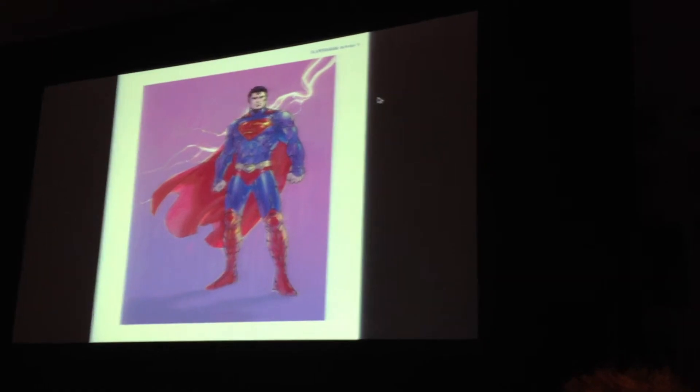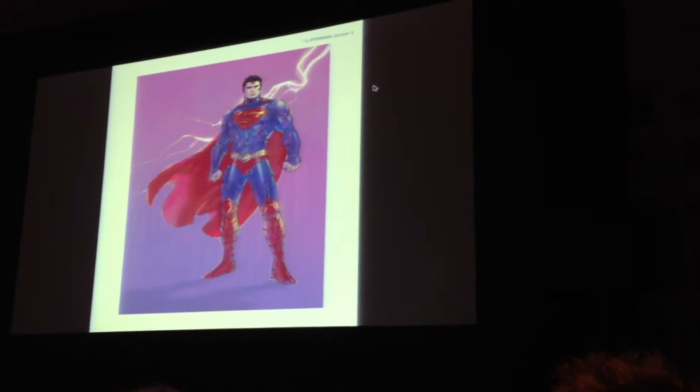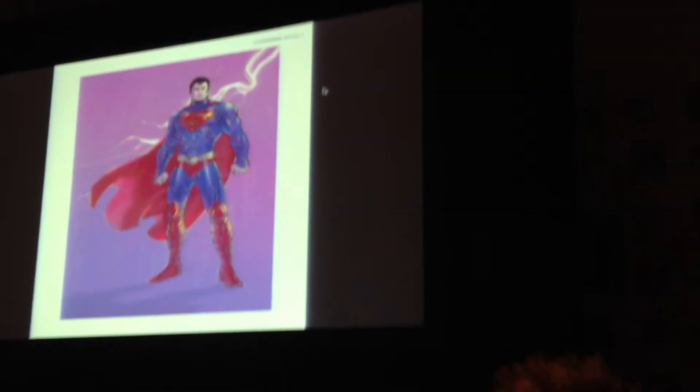He had the red trunks and changed the belt, and he had more of this sort of knee-high armor. So this is one you wouldn't want to photograph.